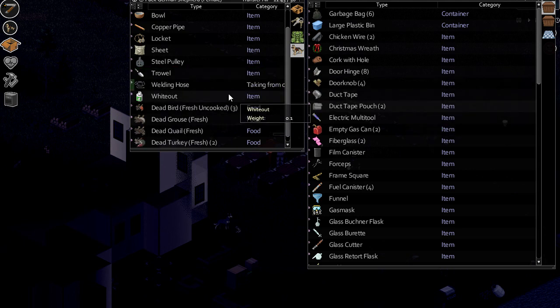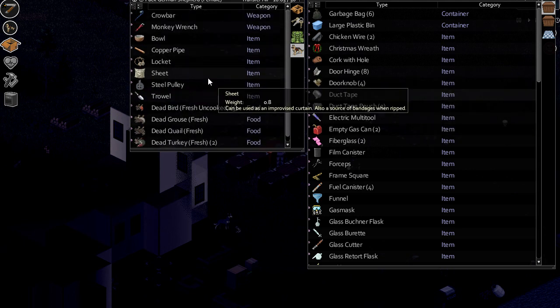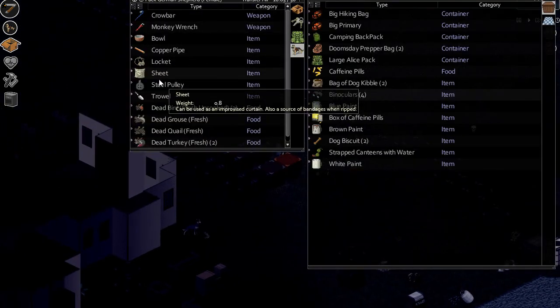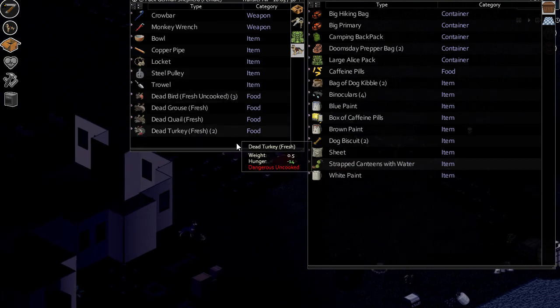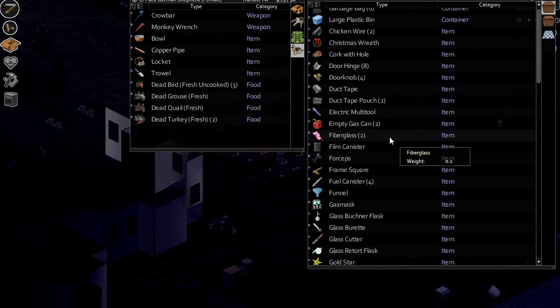Sulfuric acid — might as well go in there as well. And the whiteout just because I have no clue what to do with it otherwise. We'll get a little bit scrappy. Steel pulley — we'll stick that in there as well. But as I say, we might well need it. We've got a load of old stuff in here.